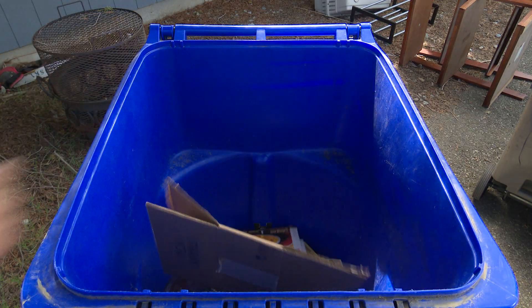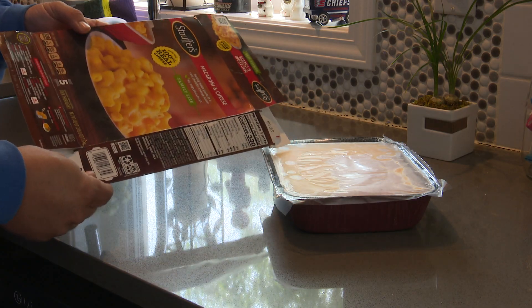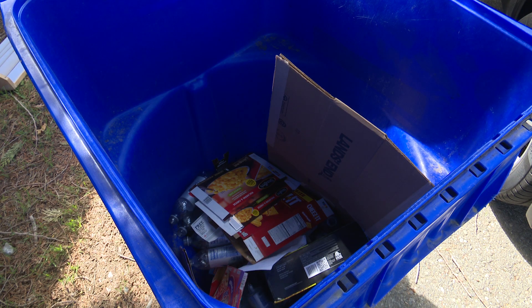Make sure to flatten all boxes. Even food and beverage boxes take up a lot of room in the cart if not broken down first.